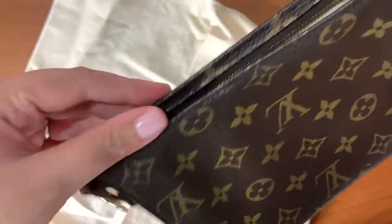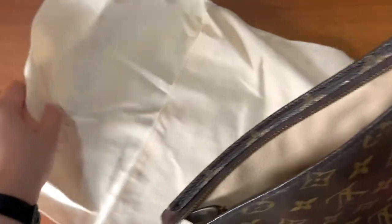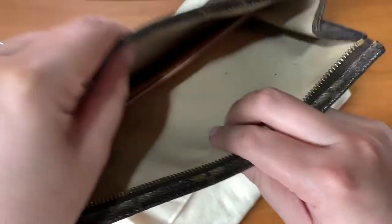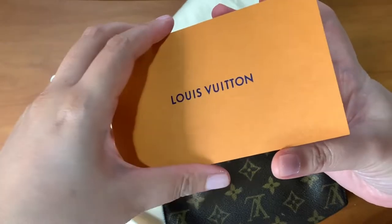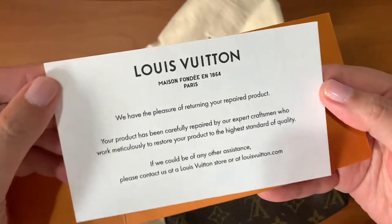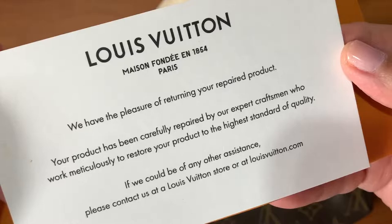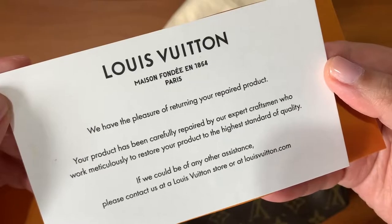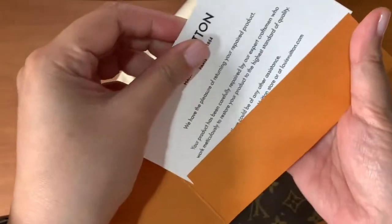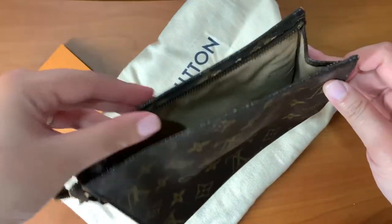When I brought it in, I didn't bring the dust bag, so when I got it back from them, they were the ones who supplied the dust bag. Inside, there's a card — and this card is in French — how nice of them to include that.